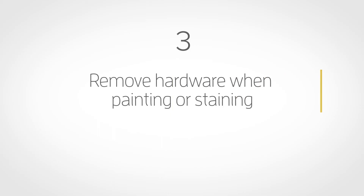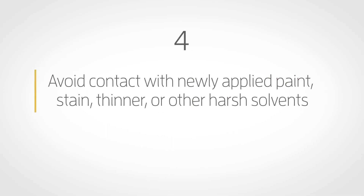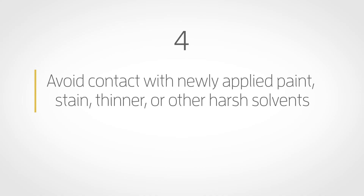Remove hardware when painting or staining. Be sure all surface paint or wood stain on the door is fully dry before installation. Avoid contact with newly applied paint, stain, thinner, or other harsh solvents.